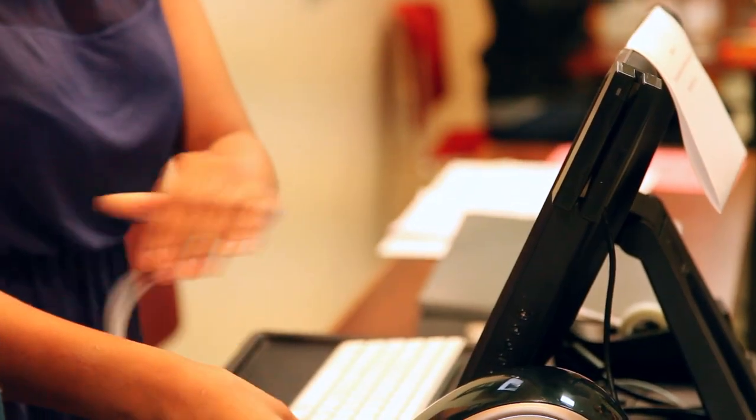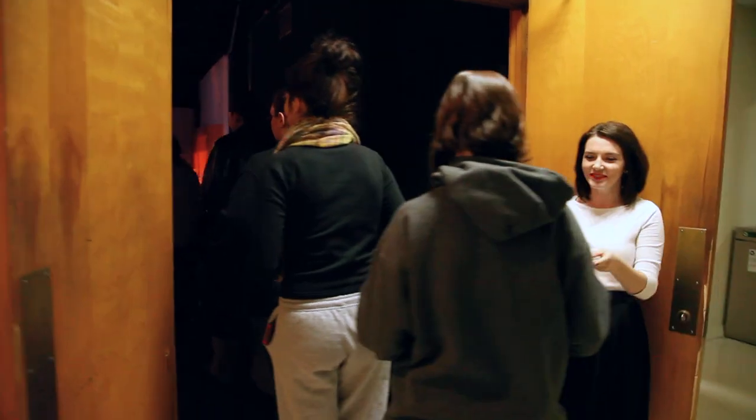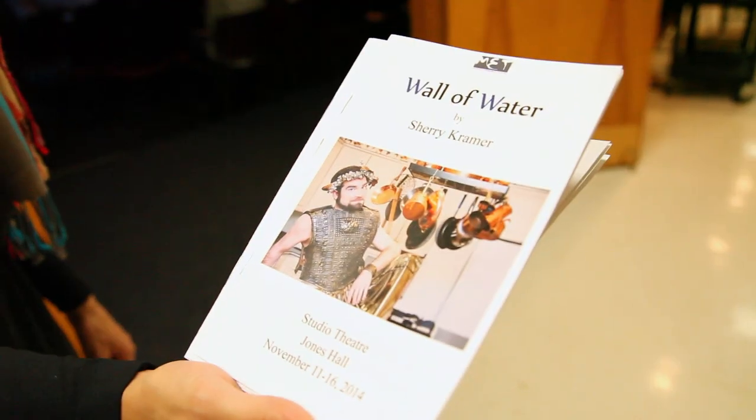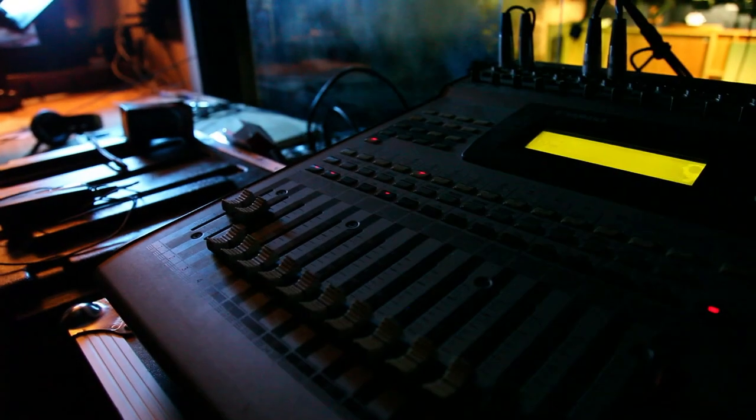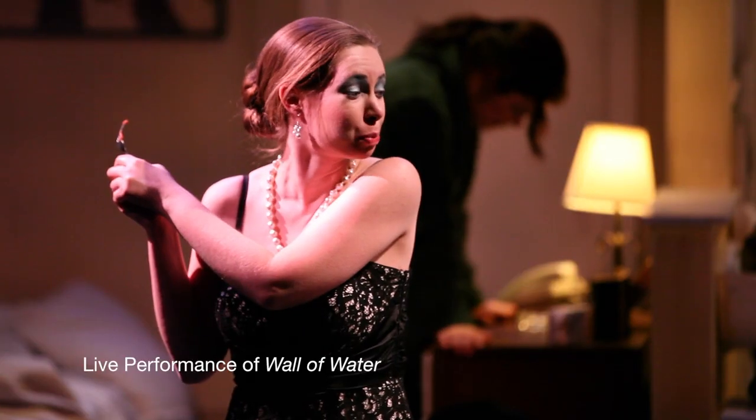Box office and house management also have a role to play in ensuring that our patrons have a safe and successful experience when they buy their tickets and take their seats on opening night. With a whispered "break a leg" in the wings, the cast members take their places and wait for lights to warm the stage before entering.